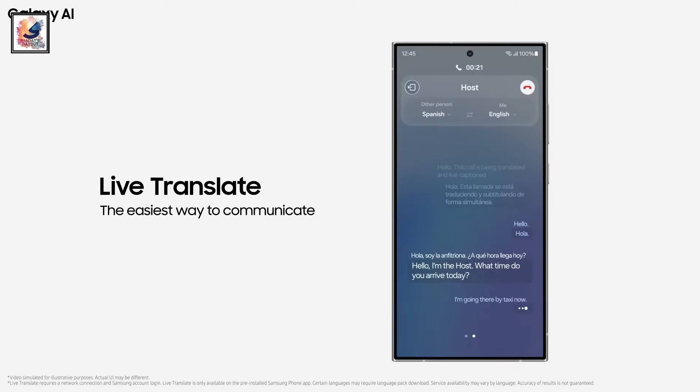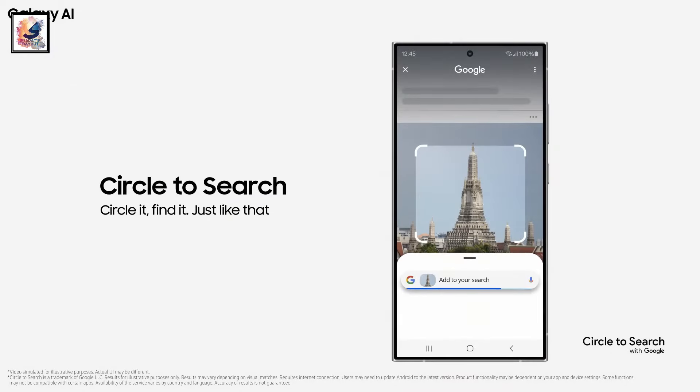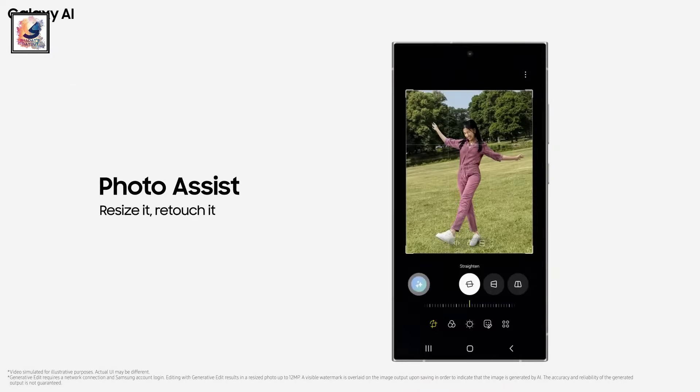including a live translator feature, a new Note Assistant, and also Circle to Search, and many more. I'm also making a dedicated video about that.